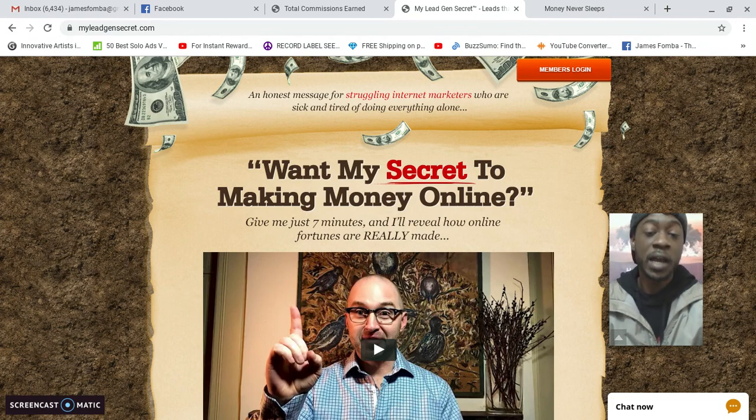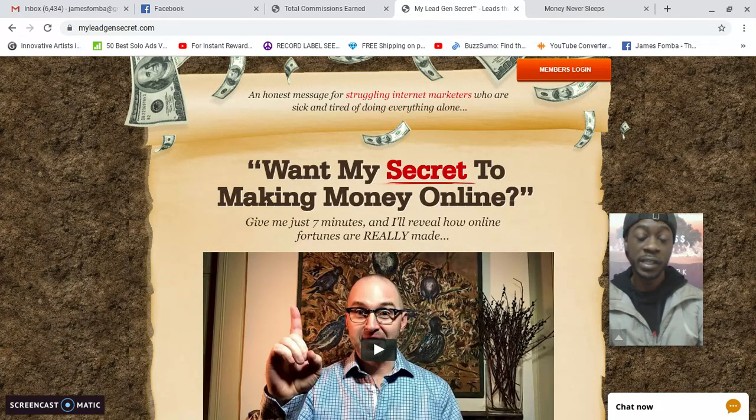If you want to check out My Lead Gen Secret for yourself, I have the website link directly below in the description box. Some of the team bonuses include access to a private Facebook group with over 2,000 members where you can see what others are doing to grow their business. You'll also have access to more email swipe campaigns and done-for-you sales funnels.